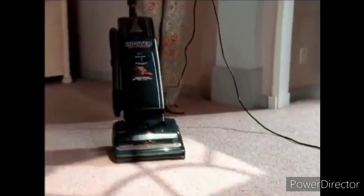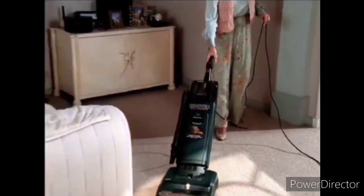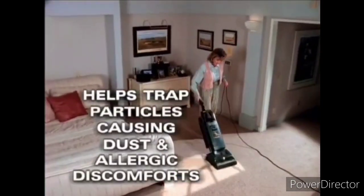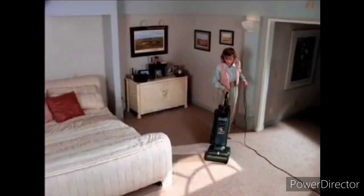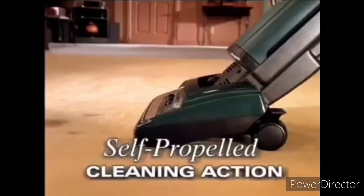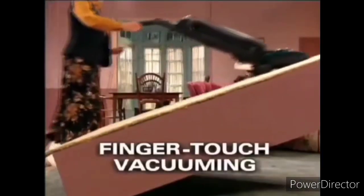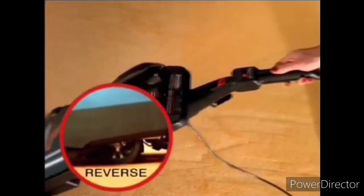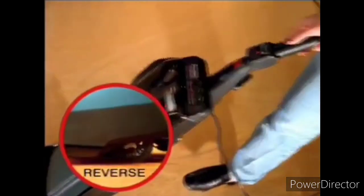So while you're vacuuming, you're also picking up and trapping many of the particles which are the cause of dust and allergic discomforts that may bother your family. Self-propelled cleaning action — you have never known how easy it is to clean until you've experienced Hoover's Finger Touch Vacuuming. The self-propelled feature works forward and backward, so it's easy in any direction.